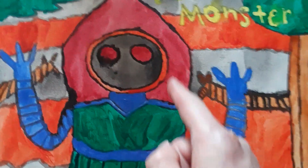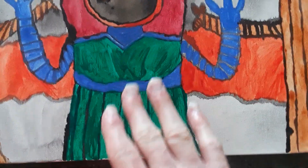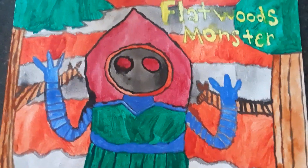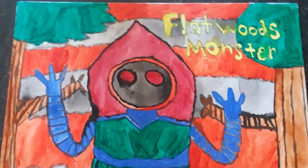First I drew the circle, then the eyes. After that I colored it and drew the body. I took my time painting it and coloring it gray, pink, and orange. I also colored a tree green and brown, and took my time to draw all of that.